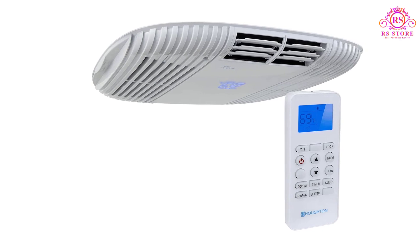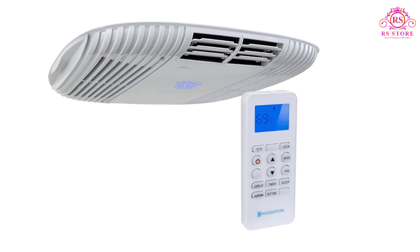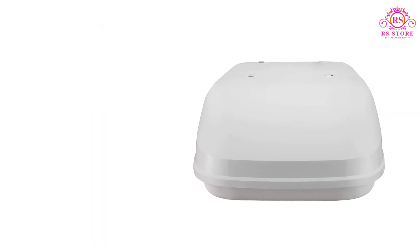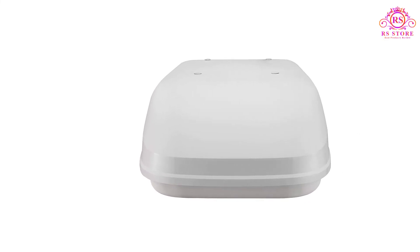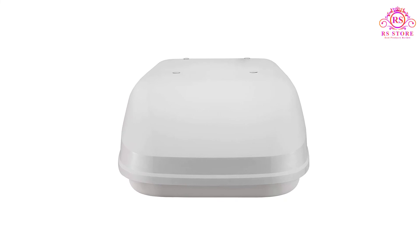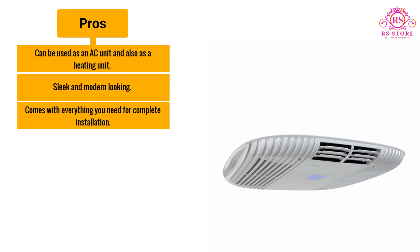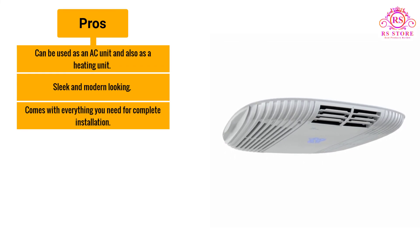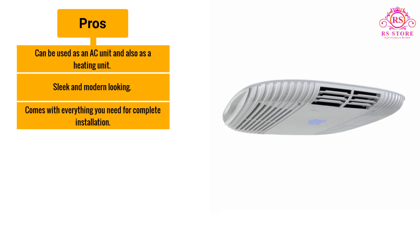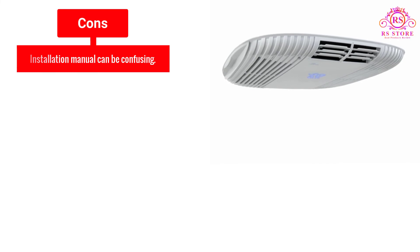This unit also comes with a straightforward, easy-to-read wireless remote control for added convenience. While it is on the high end of the price range, this air conditioner comes with everything you need for installation, and since it doubles as a heater, it's actually a great value for your investment. Pros: can be used as both an AC unit and a heating unit; sleek and modern looking; comes with everything you need for complete installation. Cons: installation manual can be confusing.